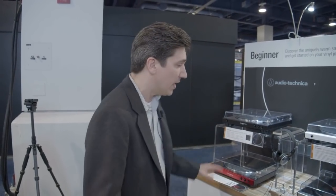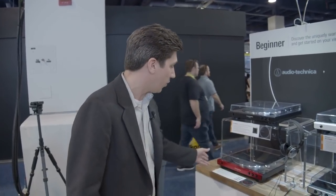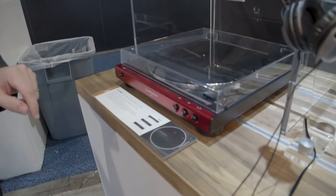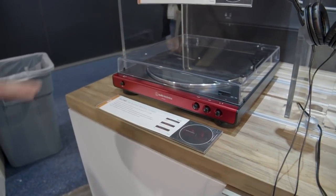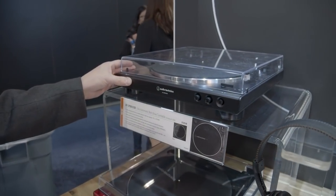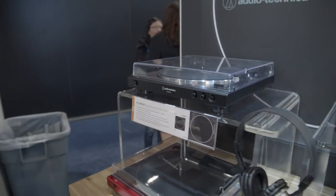In case you were wondering if the turntable revival was over, it's kind of just getting started, and Audio-Technica has a ton of new turntables this year. They've got everything in the lower end range for entry-level buyers, all the way down to this $99 belt-driven turntable. This one moves up the line and has USB out so you can record your vinyl to a digital system.